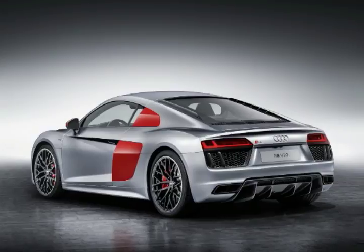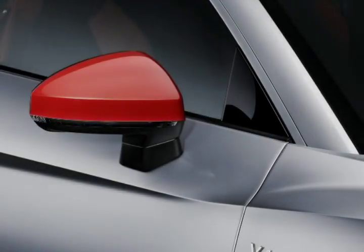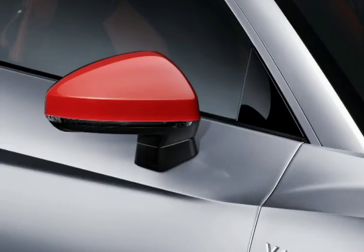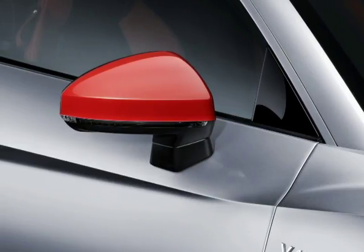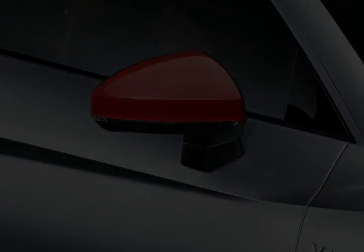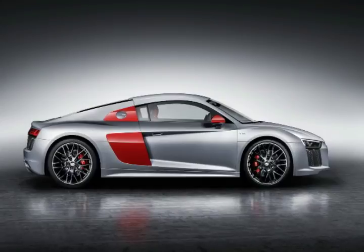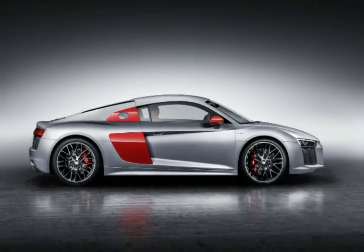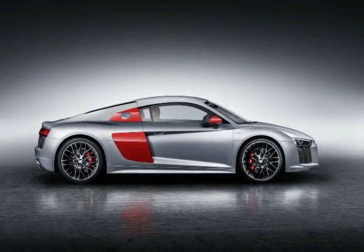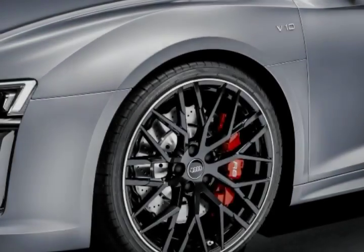The supercar will be available for order worldwide in early May. Only 200 units will see the light of day, and each one will come with a special color scheme that includes silver, red, and black — the colors of Audi Sport. However, customers will also get to choose between other shades.